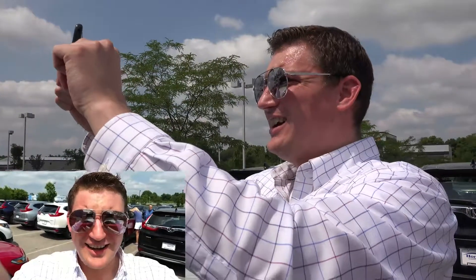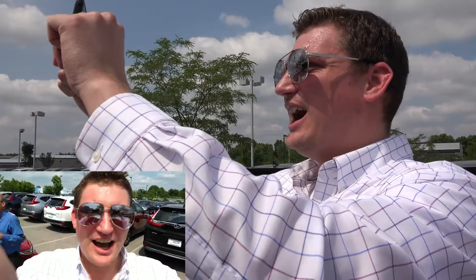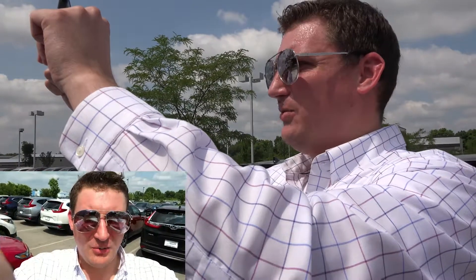Hey guys, this is Ross at Honda. I really appreciate your inquiry about the 2018 Honda Accord Sport Edition. We're gonna take a quick look at it and I hope you appreciate it.